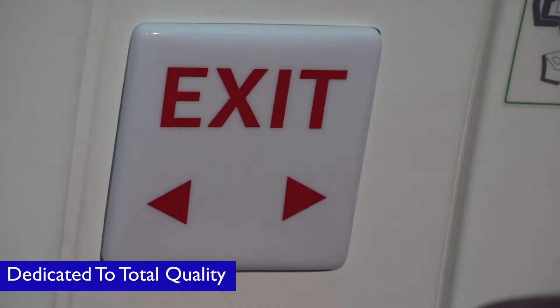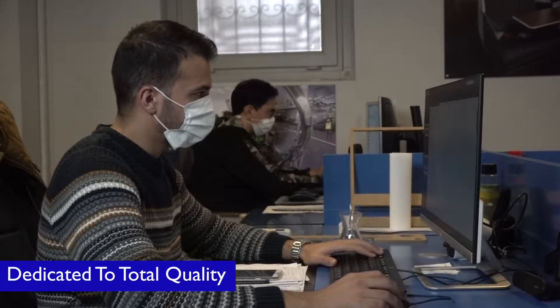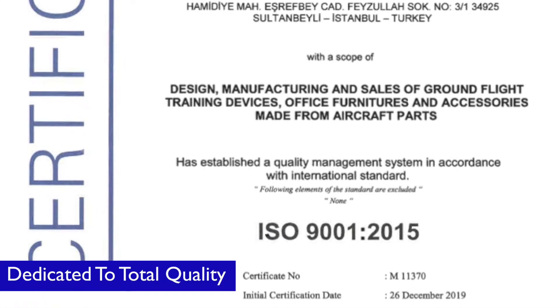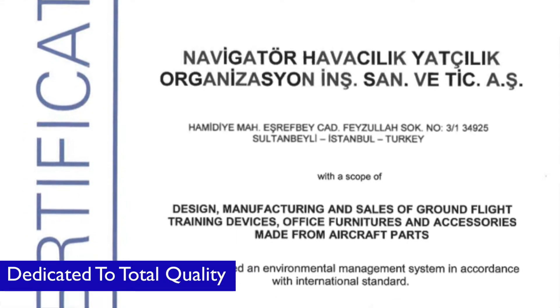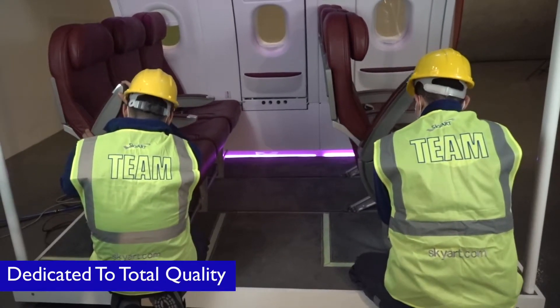We pay great attention to every detail in all aspects of our business. We seek to improve ourselves continuously to deliver the highest possible quality in every step of our production processes and our customer's journey.